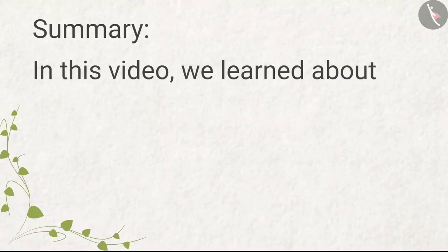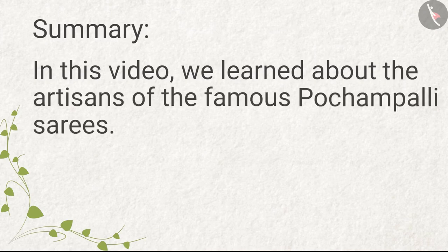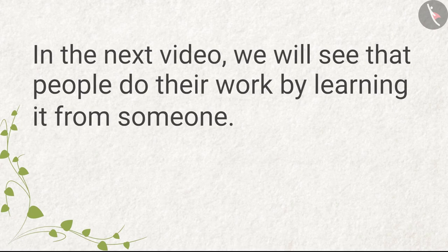Summary: In this video, we learned about the artisans of the famous Pochampalli sarees. In the next video, we will see that people do their work by learning it from someone.